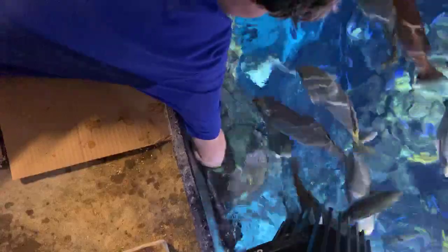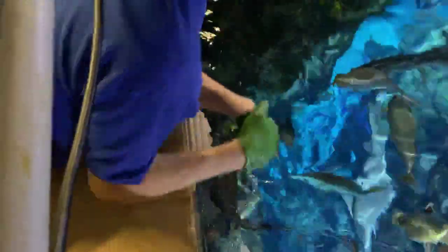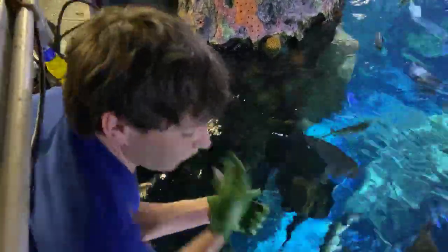Aaron McGregor also wants to know how you keep the water so clean. We have a very elaborate filtration system including sand filters and protein skimmers — a lot of sand filters. It's all built down in our basement, so water is constantly pumping out of the tank and returning, which is some of that noise you're hearing in the background.